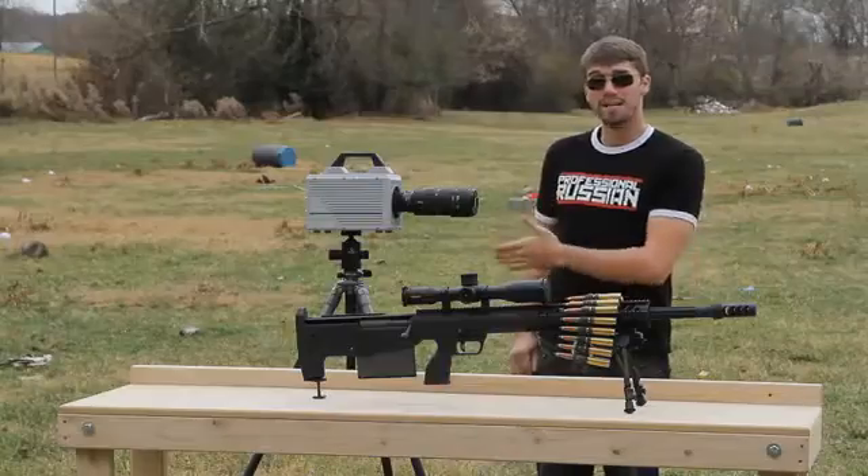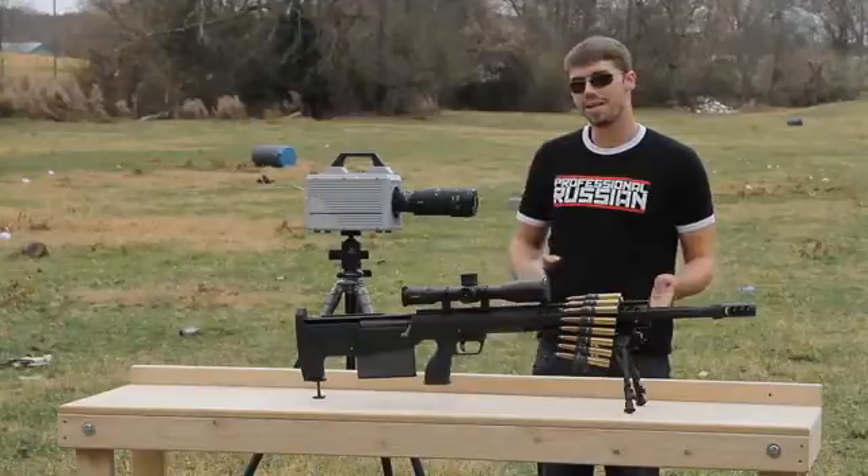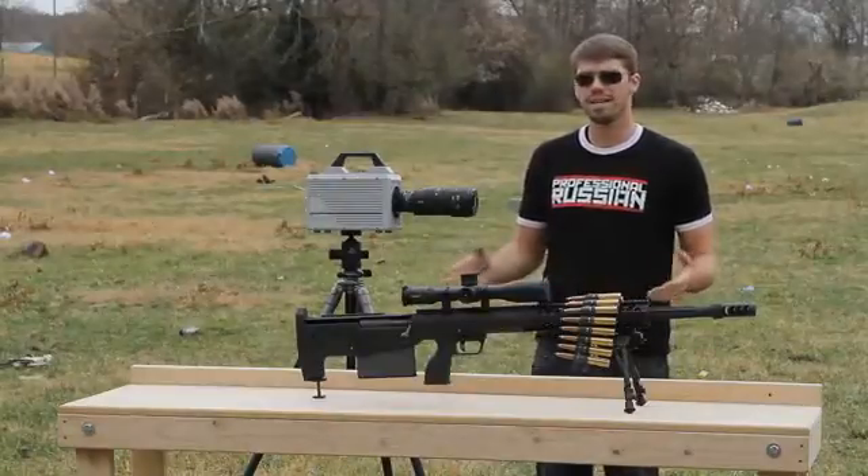Hello my friends, this is FPS Russia and I've got something very special for you guys today. You've been bugging me for a long time to pick up a high-speed camera and we finally did it. This is a Photron camera and it's going to let us get some high-speed images of things exploding, bullet impacts, and maybe even some bullets coming out of guns. I think it's going to be really cool.